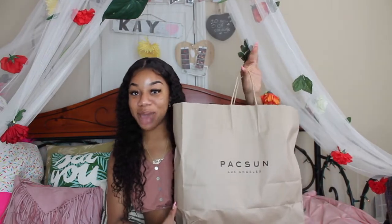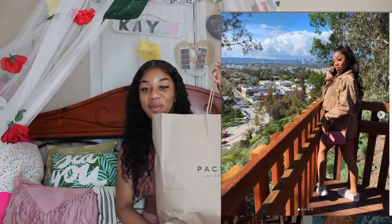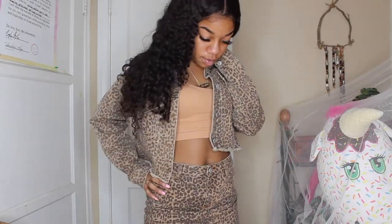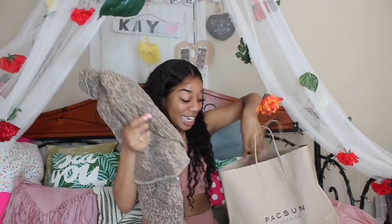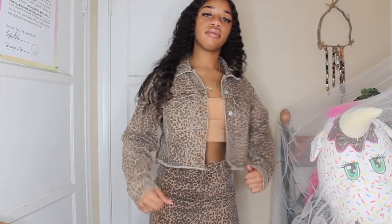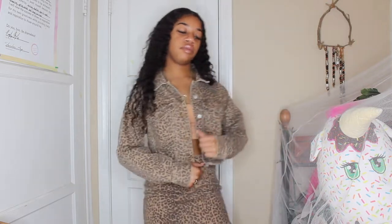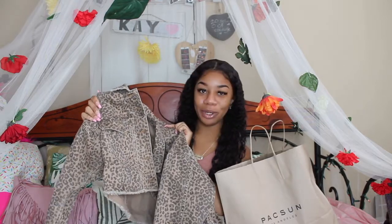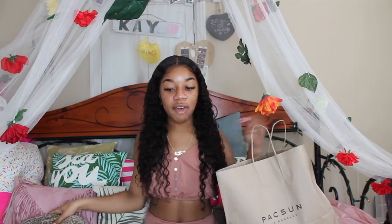First place we're going to stop is PacSun. I took a picture in this outfit and everybody loved it. Everybody was swiping up trying to see where I got it from. Yes, it is this cheetah outfit. Super bomb. It's a denim cheetah skirt and a denim cheetah jacket. That's so cute. So fly.